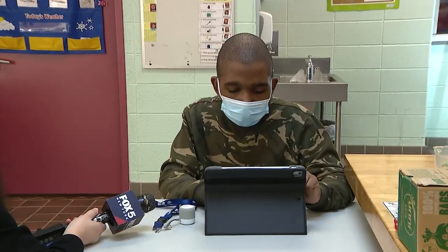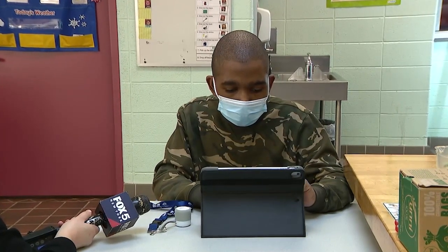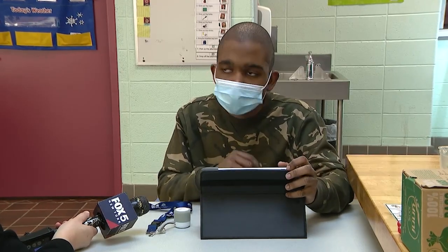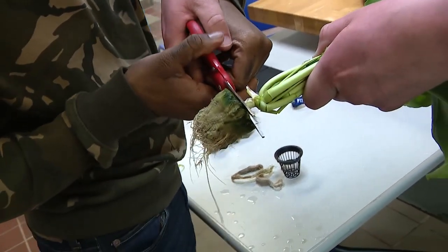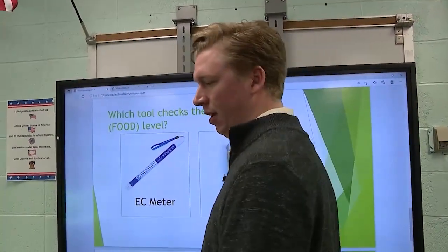I love to see plants growing. I feel proud. 12th grader Ja Rule may be nonverbal, but his pride and enthusiasm for farming are unmistakable.